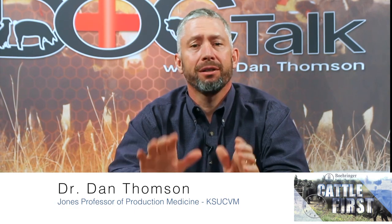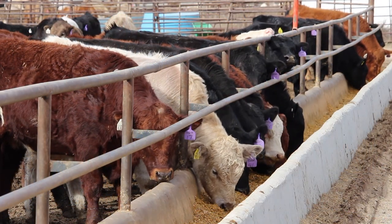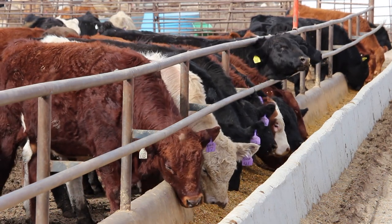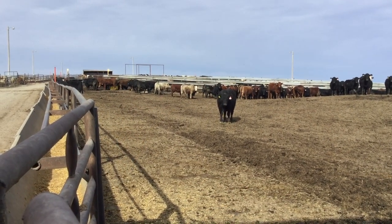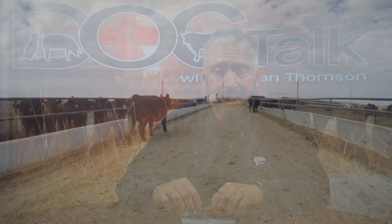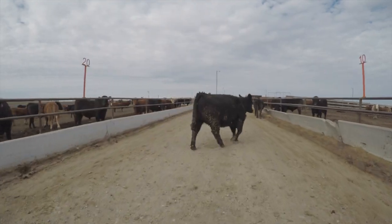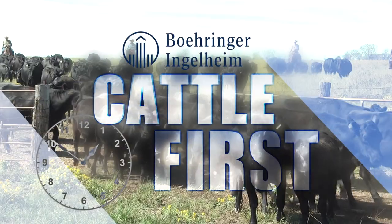Thanks for joining us for our Cattle First Minute, sponsored by Boehringer Ingelheim Vet Medica. Today we're going to talk about identifying sick cattle. The first thing I look for is cattle that aren't eating — we're going to look for slab-sided or gaunt cattle. The next thing I'll look at is depression. Is the animal depressed? Does it have a dull, listless appearance? A calf that's not coming to the bunk, one that's got a dull or depressed appearance — those are my two big clinical signs to get those calves out of the pen. Depression, anorexia, respiratory rate, limping, and other signs that cattle are sick and need to be helped.